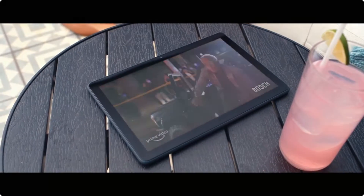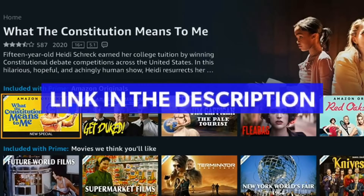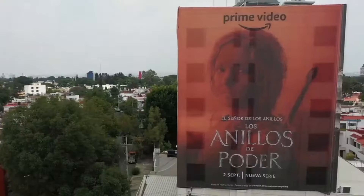Come on. Number 1: first click on the link in the description or in the pinned comment to enter the promotion of the first official video from Amazon and Cinemax.